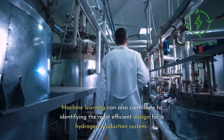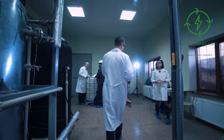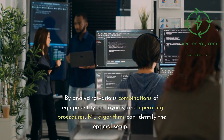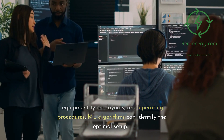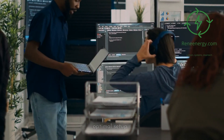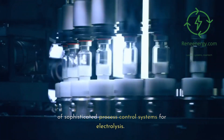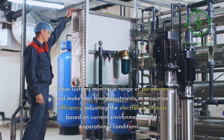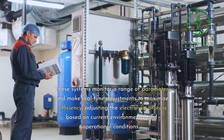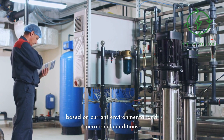System design and process control. Machine learning can also contribute to identifying the most efficient design for a hydrogen production system. By analyzing various combinations of equipment types, layouts, and operating procedures, ML algorithms can identify the optimal setup. Similarly, AI can contribute to the development of sophisticated process control systems for electrolysis. These systems monitor a range of parameters and make real-time adjustments to maximize efficiency, adjusting the electrolysis process based on current environmental and operational conditions.